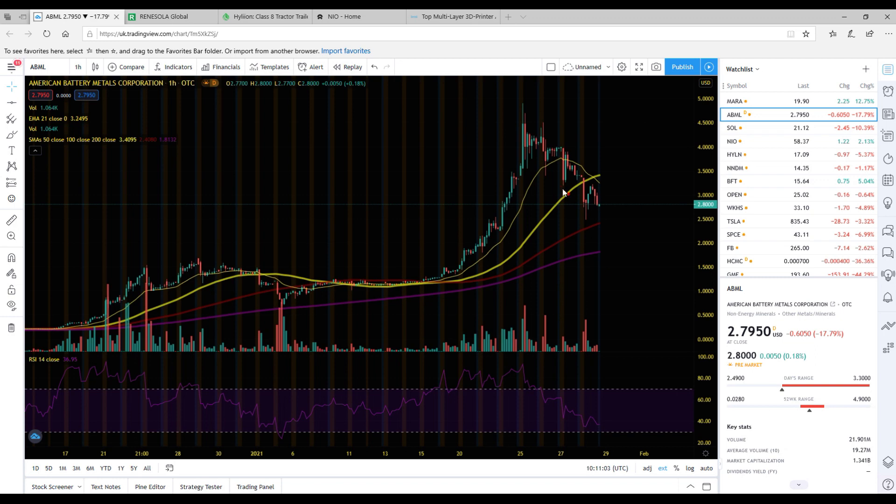I want to start by talking about ABML. We did have a lovely pullback in ABML yesterday — it is now sitting at two dollars and eighty cents. I made a video about how we were due a pullback hopefully to the three dollar range. We actually did break down from that level of support and bounced off that 100 SMA line. We are almost testing that 100 SMA, so we've found a nice area of support around the three dollar range down to the two dollar fifty zone. If you haven't considered loading up on American Battery Metals, make sure to do some more research on them.